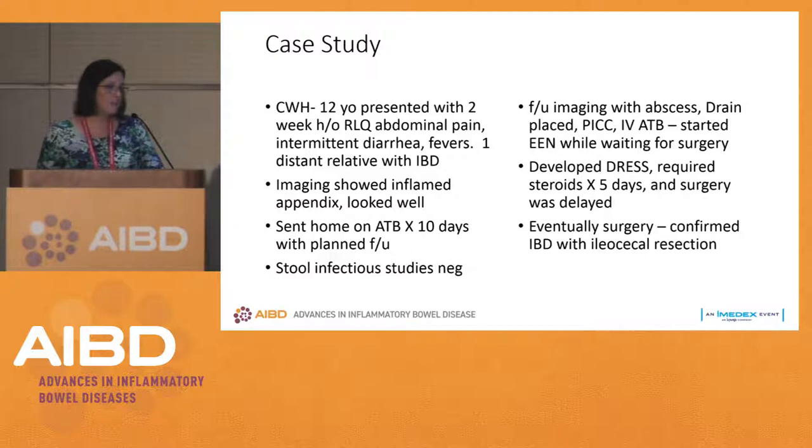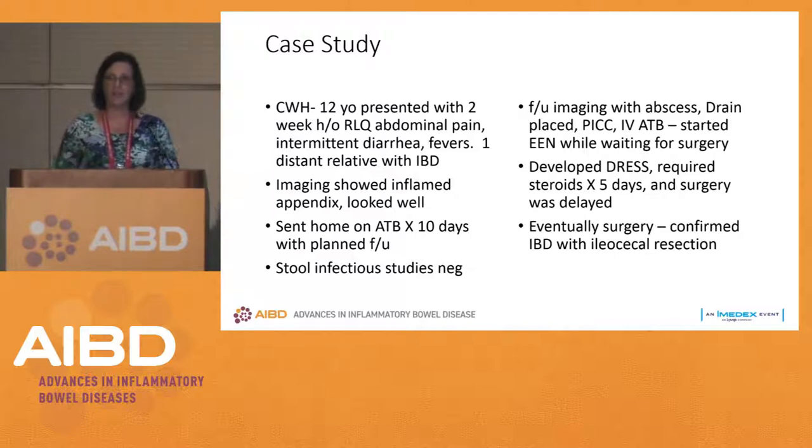He developed a reaction to his medications and had to be on steroids for five days, so surgery was delayed even further. This was someone who, if we had just watched him, would have had absolutely no therapy — we'd be sending him into surgery in the worst possible scenario with a hot inflamed belly and risk of poor surgical outcomes. He was on exclusive enteral nutrition for about three and a half weeks before surgery.